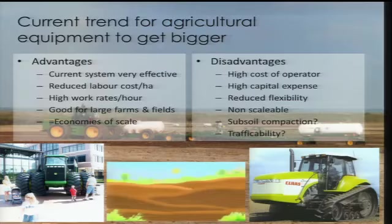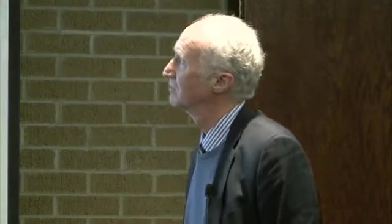The advantages of the current system — economies of scale, reduced labor cost per hectare, high work rates — are effective for large farms and fields. It's a classic case from industry: if you can do 20 acres rather than 10 acres for the same hour's pay, that makes sense. But there are disadvantages: operators are expensive, capital costs are high, flexibility is reduced, and the system is non-scalable. What about subsoil compaction? If we start compacting the subsoil so that plants cannot grow, we do not have enough energy in any machine to be able to rip out that subsoil compaction.